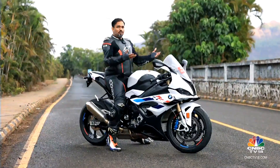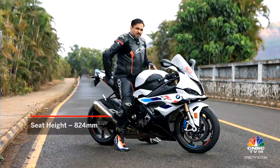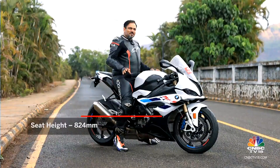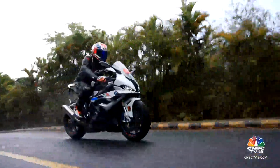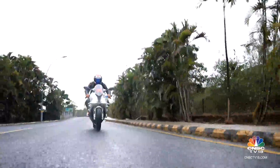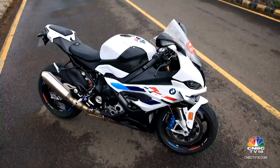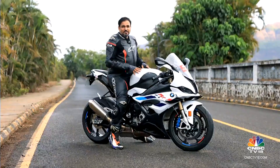So if you have tried your friend's older 4th generation S1000RR, this one's going to feel slightly taller, especially because of the raised rear end. Even the seat on this thing is not the most comfortable. So if you are planning to get one of these — test rides are hard to come by and even the waiting period in India is slightly long — at least try and get to the showroom, sit on the motorcycle and see if it works for you, because this seat height may not be to everyone's taste.